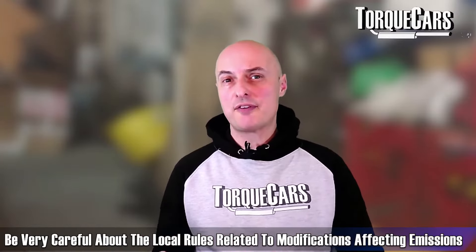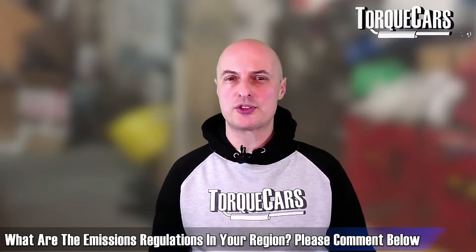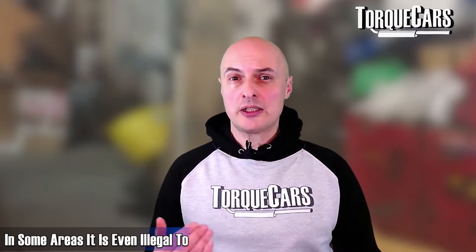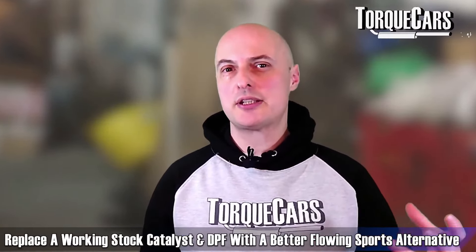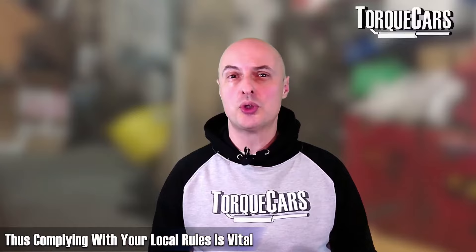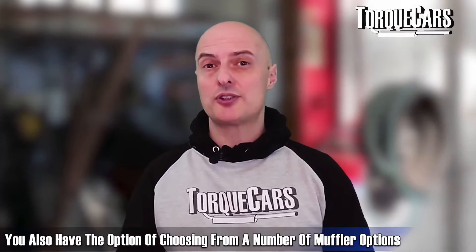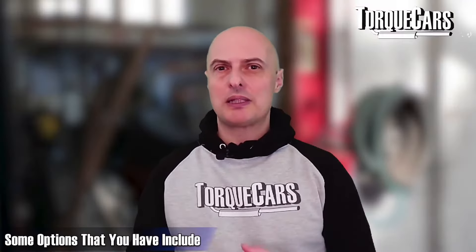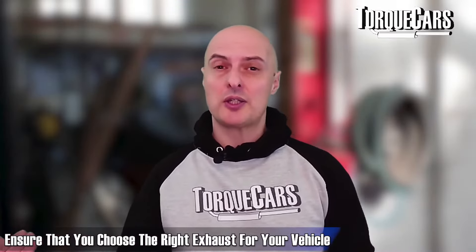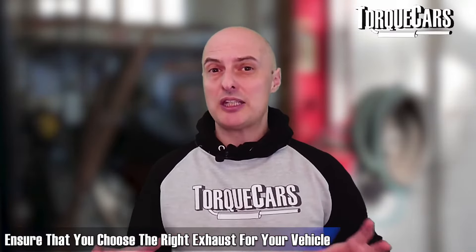I need to point out that many modifications are illegal if they affect the emissions output of the car. Removing catalysts and DPF filters is illegal in most regions. In some areas it's even illegal to remove a working catalyst or DPF and replace it with a better-flowing sports alternative. Do check the legalities in your region and make sure you won't fall foul of any annual inspections or roadside checks. There are also quite a few mufflers to choose from — Black Widow, Blocks Racing, Magnaflow, MBRP, and Baller all make systems.